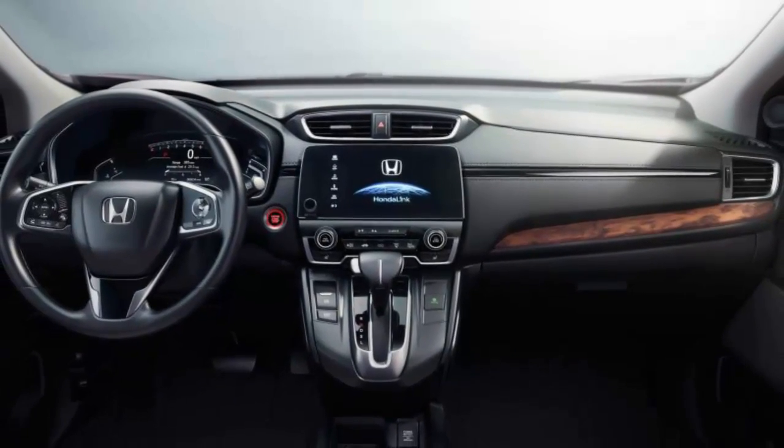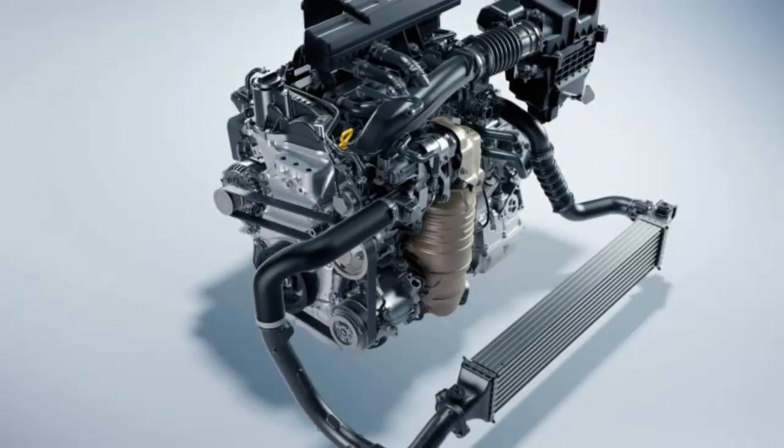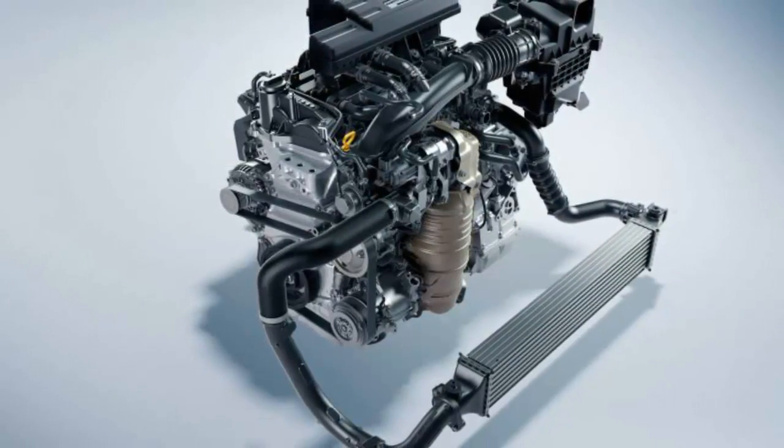Honda hasn't yet revealed pricing for the 2017 CR-V, but we do know that every version gets that all-important volume knob.